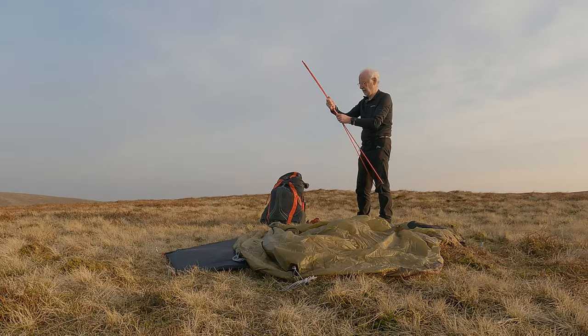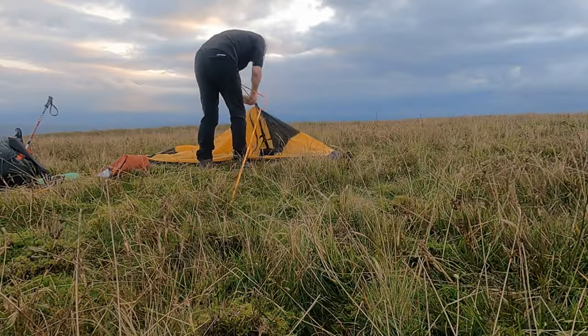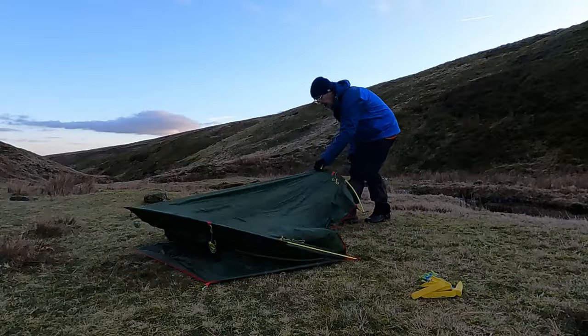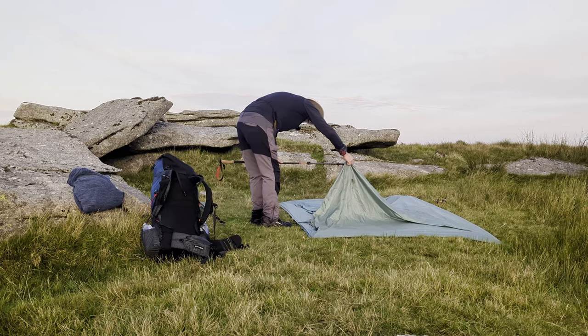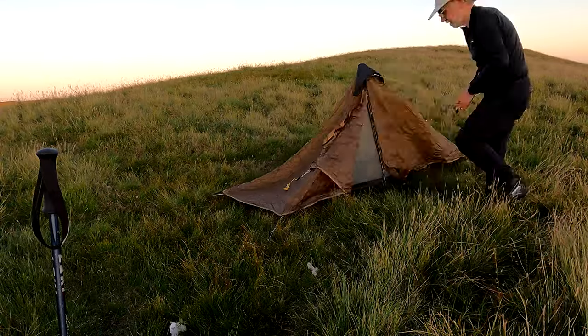When we get to the place we want to stay overnight, then of course we have to pitch the tent. Quite often this involves poles, sometimes not. And a way to make this more exciting — obviously the time-lapse.